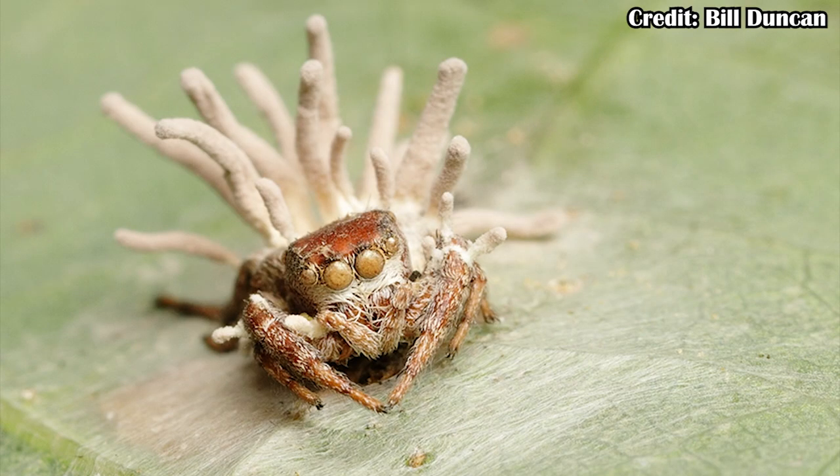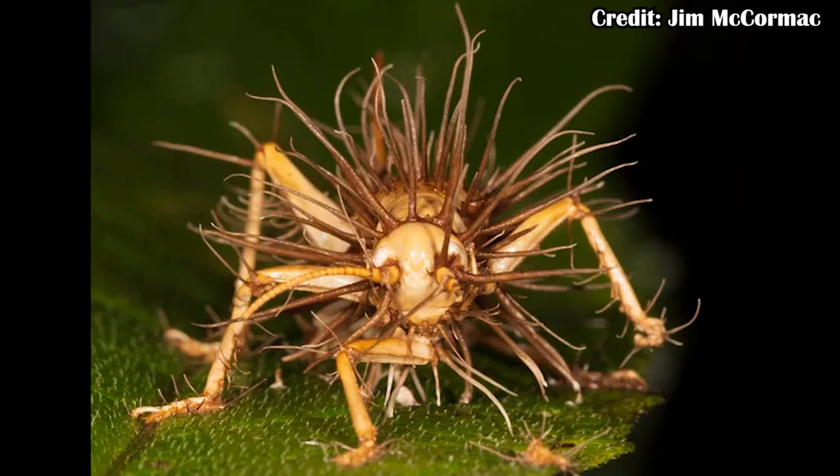Sure, there's some diversity — Cordyceps can even infect spiders, which are arachnids rather than insects. But basically the only things it infects are insects and arachnids — two arthropod groups. Moreover, each species of Cordyceps only infects one species of host. A Cordyceps species that infects ants will only infect one species of ant and will not jump to different ant species.